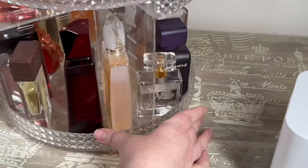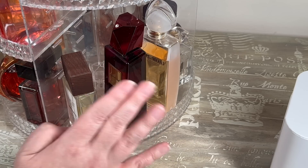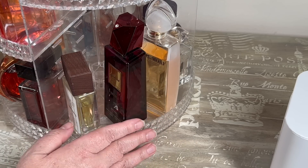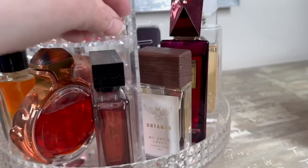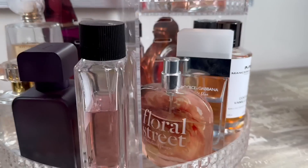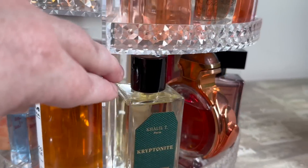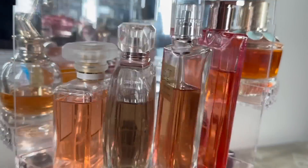Oh, that works really well. So far this is what I have on the bottom shelf - I love it. A good mix of summery and warmer, kind of sexy fragrances.